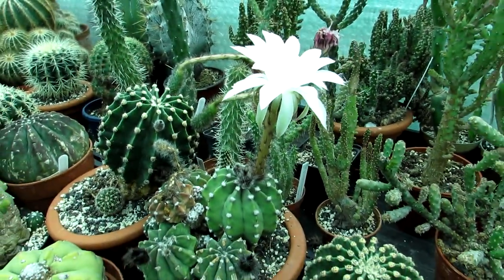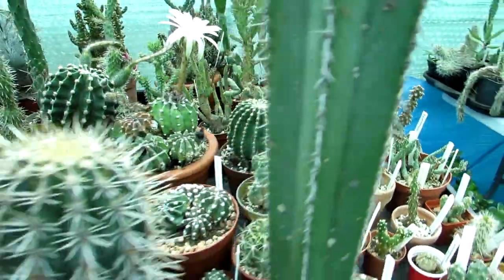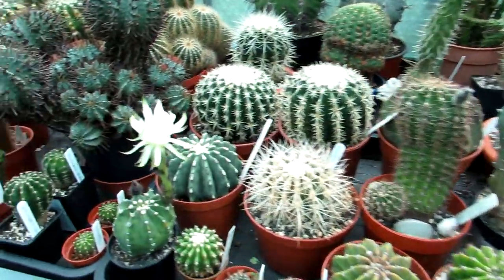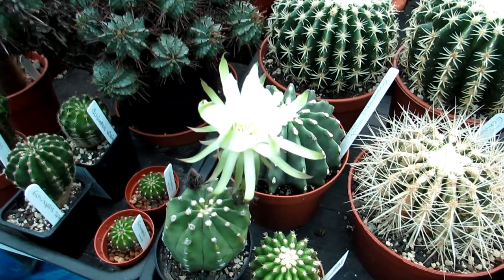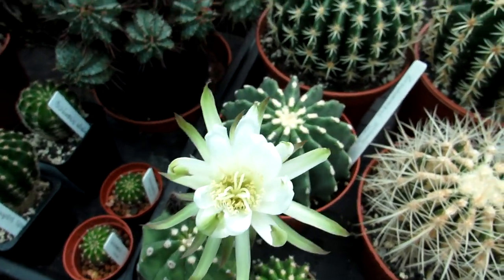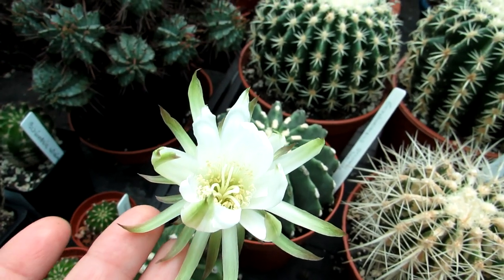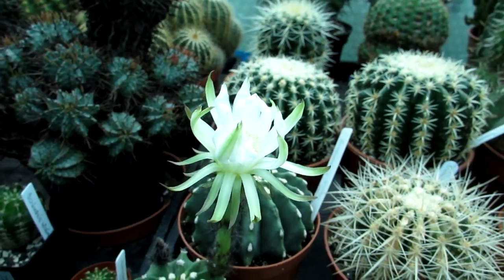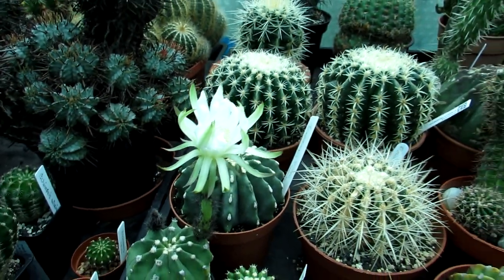The only sad thing about Echinopsis blooms, as those of you who have these plants will be aware, is that they really don't last long. They open up during the night time and then they're usually gone by the middle of the day. So I'm very happy to capture this while I can — I made sure I got up as early as I could before they start to go down again.